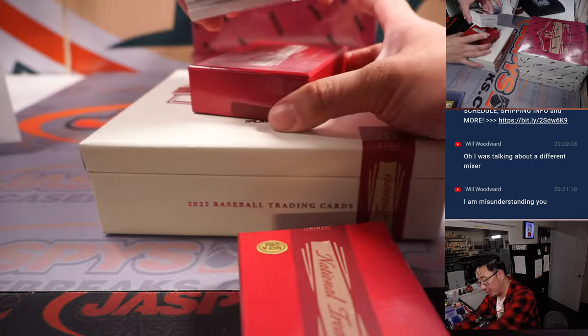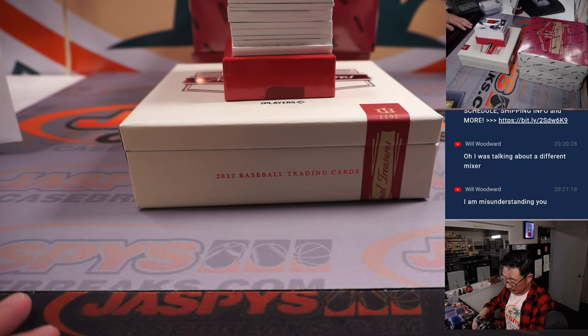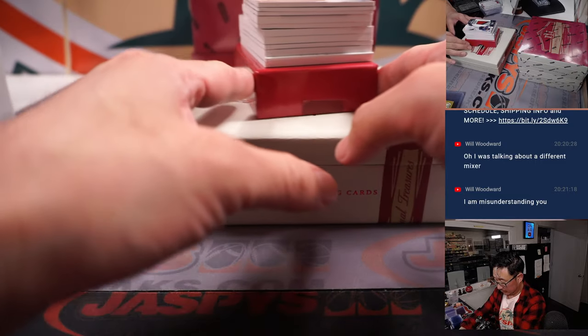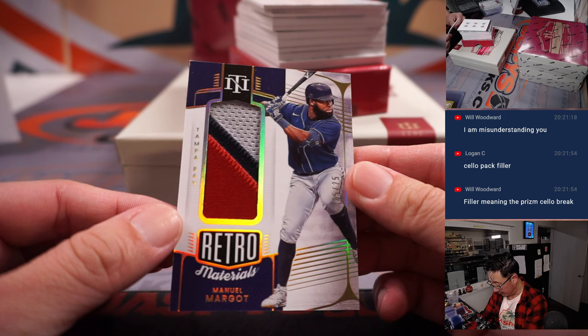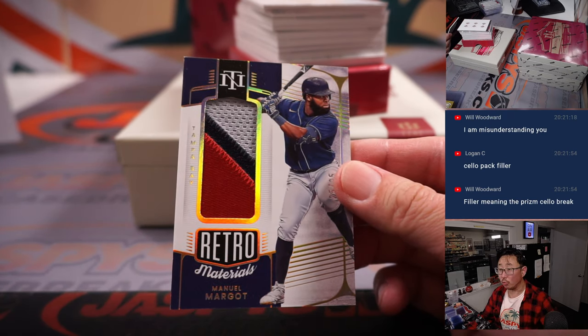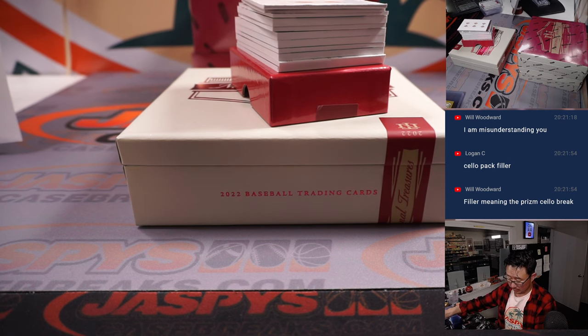All right, we've got some legendary signatures on the bottom, 25 out of 25. Manuel Margot, three color patch, Tampa Bay edition, which will be for Logan.